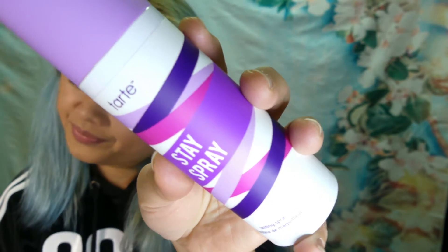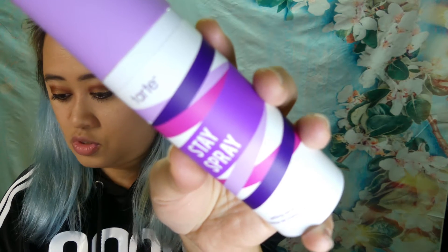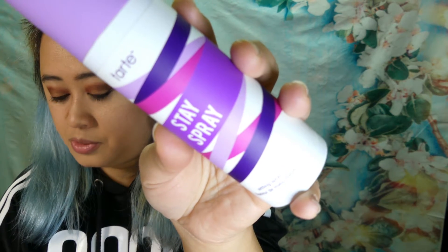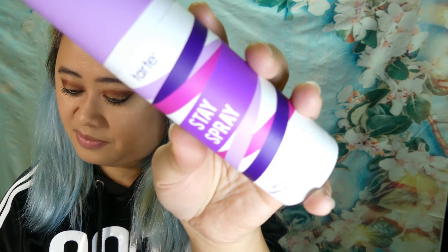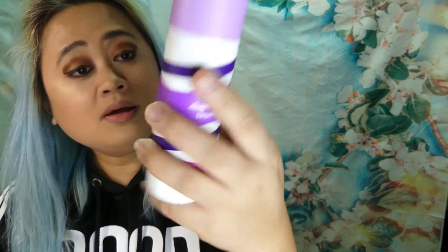This Tarte Stay Spray locks makeup in place for 16 hours, transferproof and weightless. It's a micro-fine cucumber and aloe extract — that's what I was smelling. I like the cucumber smell. It is four fluid ounces.